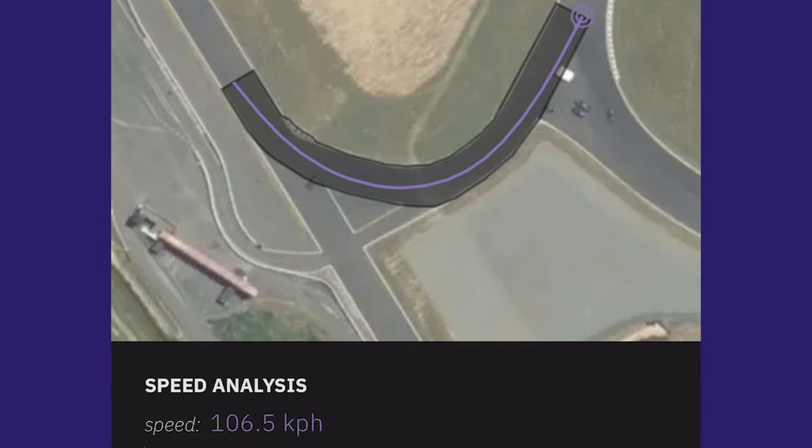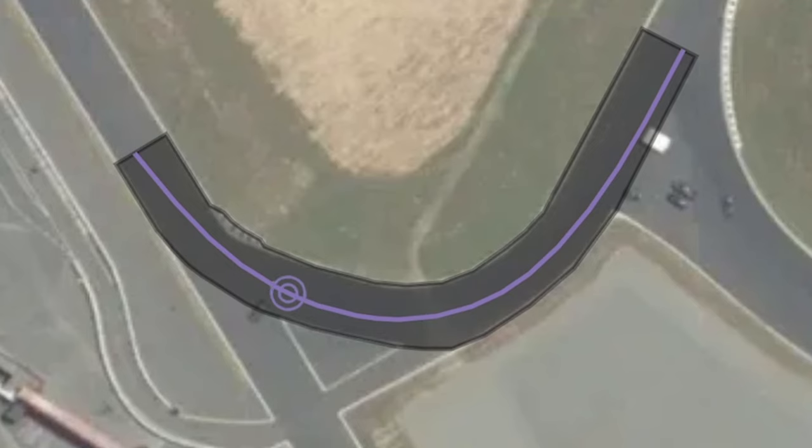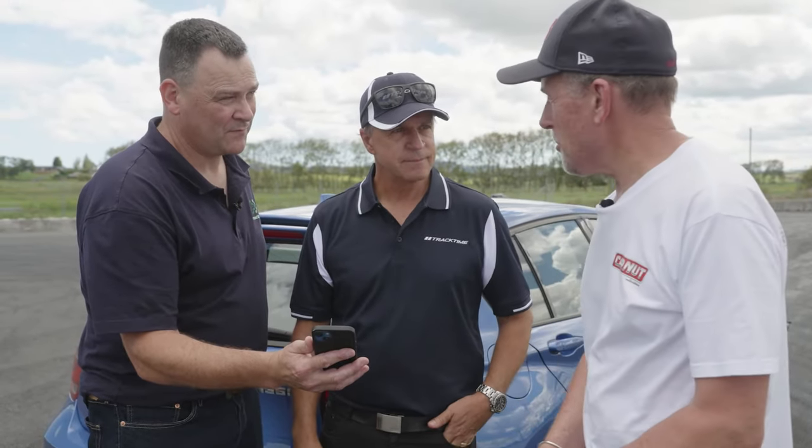And now monkey corner — the last corner, turn four. Approach it wider, ignore the first apex, touch the sequin, and run the ripple strip. It's just little adjustments here and there. All right, I'll try and take all that on board.